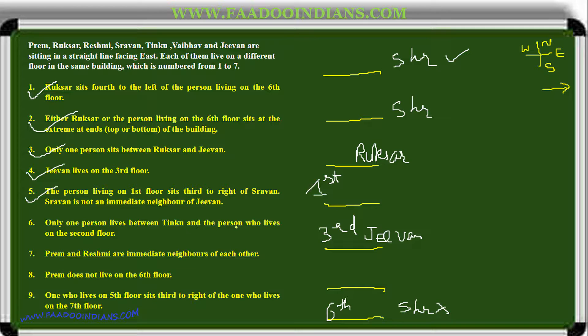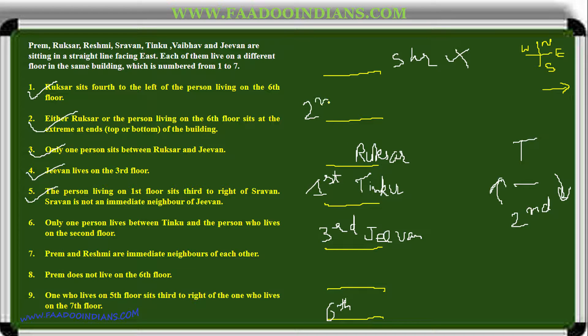Only one person sits between Tinku and the person who lives on the second floor. Trying to place this: it cannot come here — the only place where Tinku and one other person fit, with the second floor person on the other side, is by inverting: Tinku and the second floor person with one gap. But it cannot come next to Shravan since that spot is taken. Tinku and second floor are placed, leaving one place for Rukhsar.